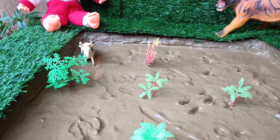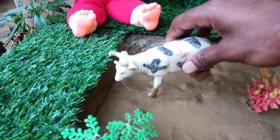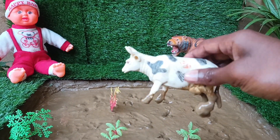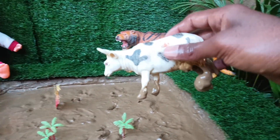And the last animal you have is the cow. Let's wash it out of the mud. Cows have four stomachs to aid in digestion, and they spend a significant amount of time chewing cud.